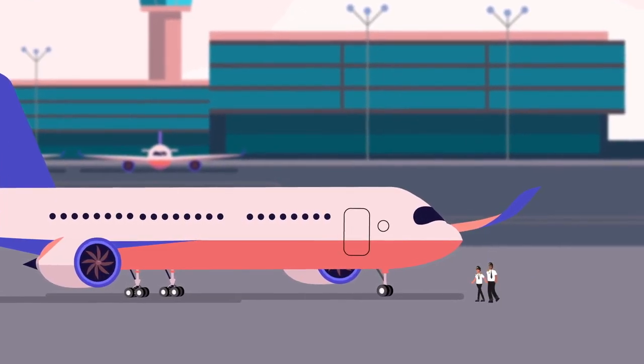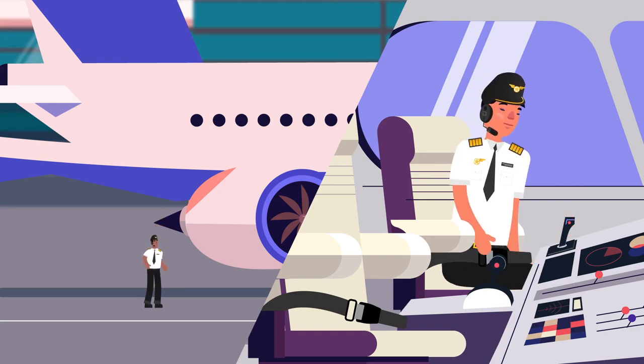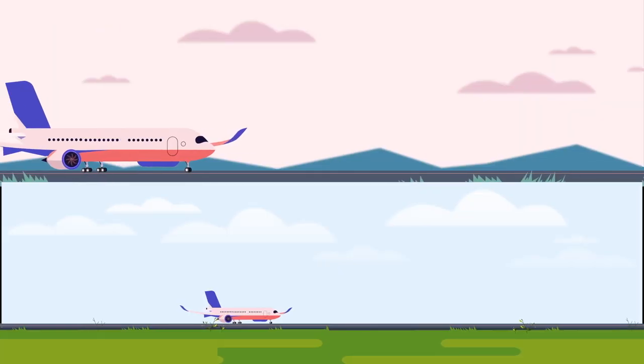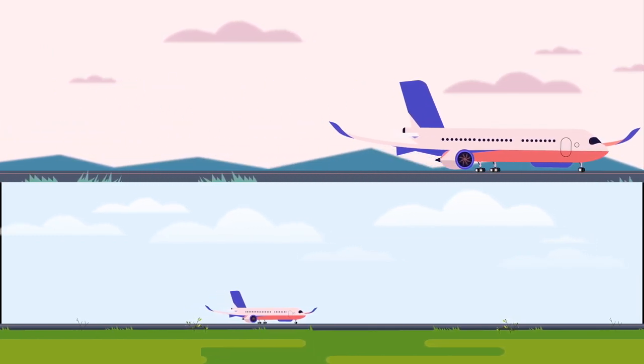Then they check the plane. The pilots check the outside and the systems on the inside. Next, they drive to the runway. That's called taxiing. Sometimes that takes a few minutes, sometimes it takes more than half an hour.